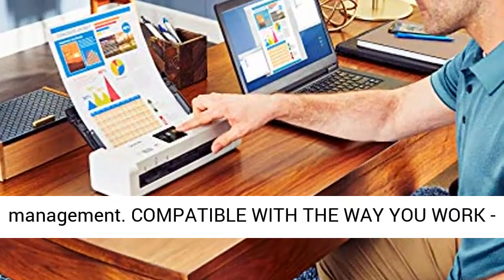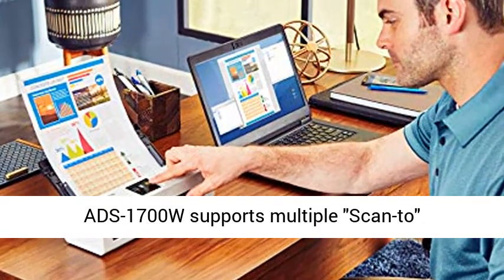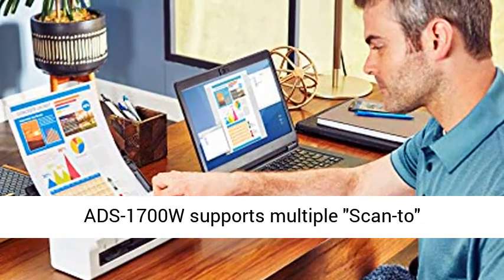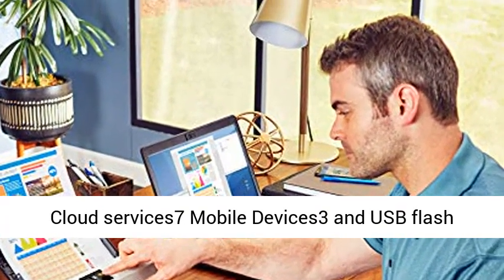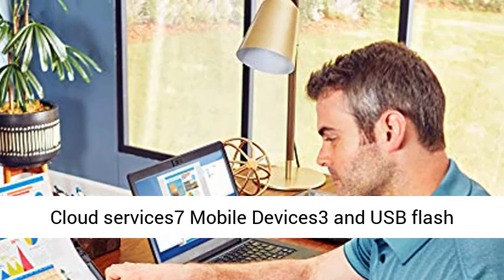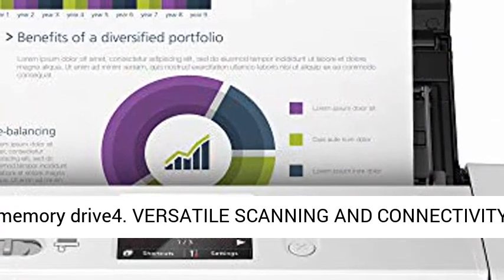Compatible with the way you work. ADS1700W supports multiple scan-to destinations: File, OCR, Email, Network, FTP, Cloud Services, Mobile Devices, and USB Flash Memory Drive.